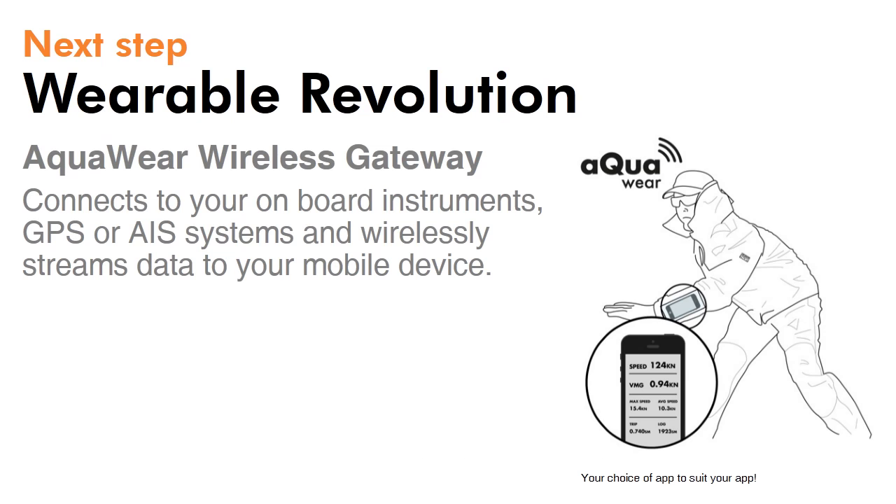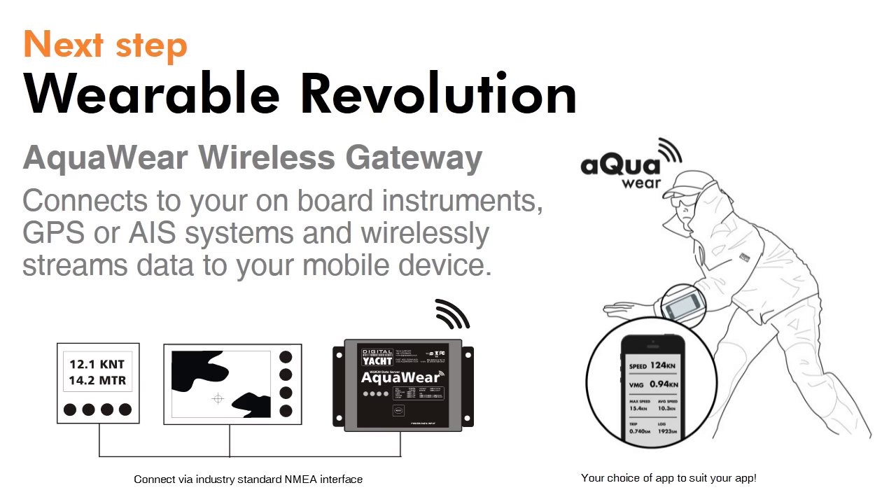The WLN20 Wireless Gateway and Data Server does just that. It connects to existing systems via an industry-standard NMEA 0183 interface, allowing legacy systems as well as the latest generation of marine electronic systems to be compatible.